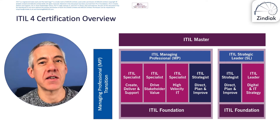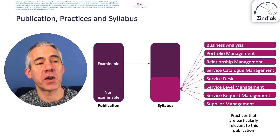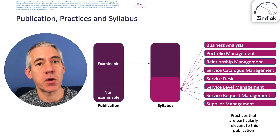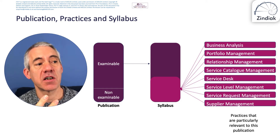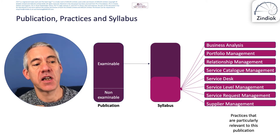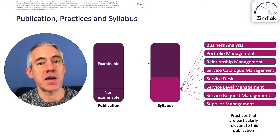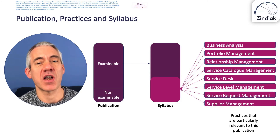In terms of the publication, there is a Drive Stakeholder Value publication of which some content is examinable — the syllabus defines what that is. The syllabus is comprised of that examinable material plus material from practices that are particularly relevant to that publication. You can see the eight practices listed on the slide that are covered in the Drive Stakeholder Value training course and exam.